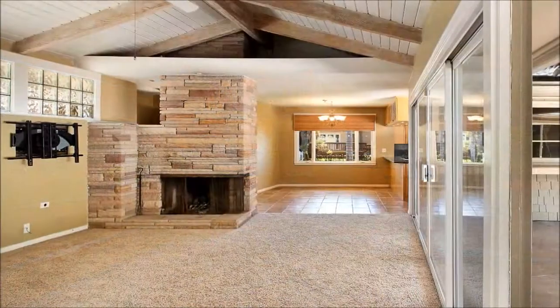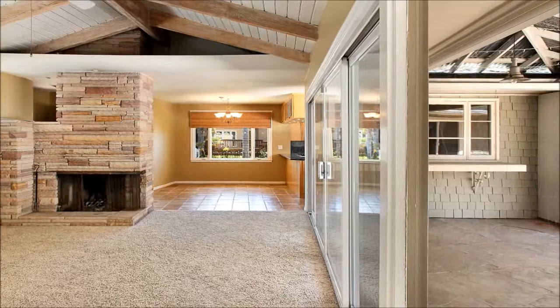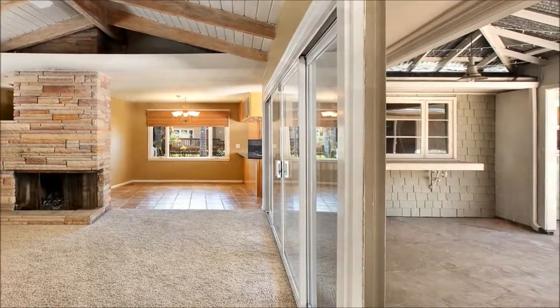Or you can slip out onto the covered patio and dine al fresco. Steps away, the comfortable surroundings of the living room are accented by a stone fireplace and open beamed ceilings.